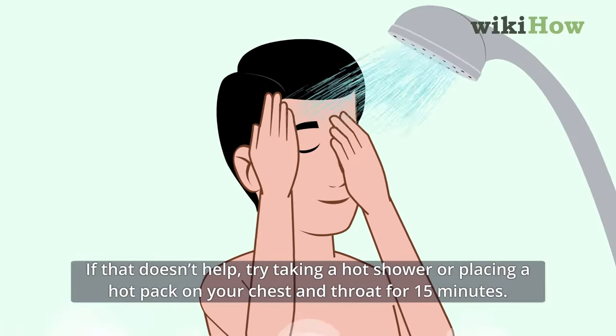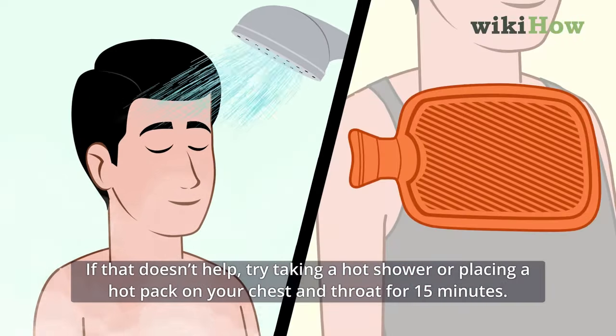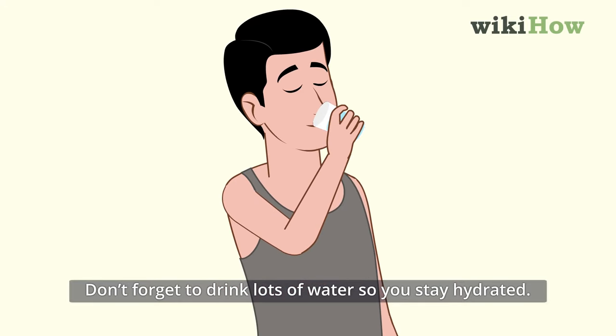If that doesn't help, try taking a hot shower or placing a hot pack on your chest and throat for 15 minutes. Don't forget to drink lots of water so you stay hydrated.